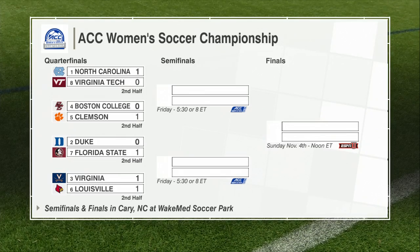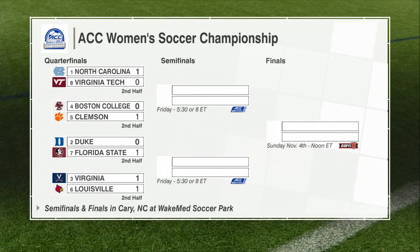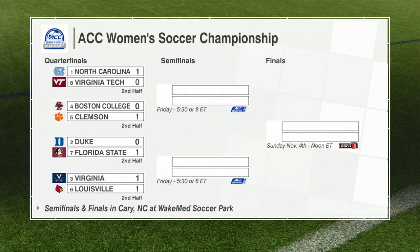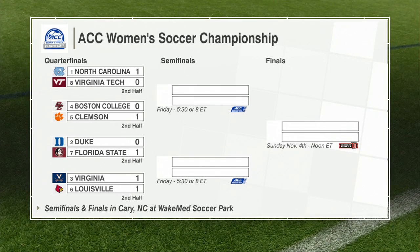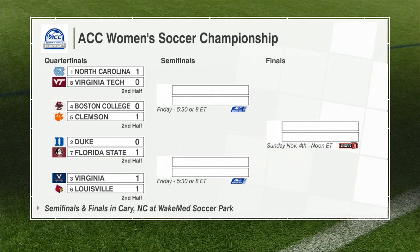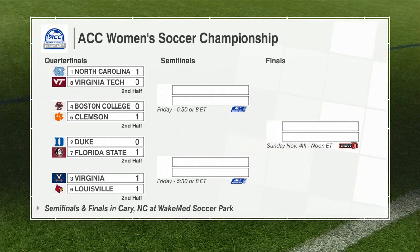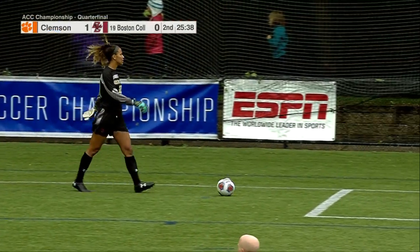No change on the scoreboard from halftime. All winners will move on to Cary, North Carolina on Friday, and then the final will be a week from today — a game you can catch on the ESPN family of networks.